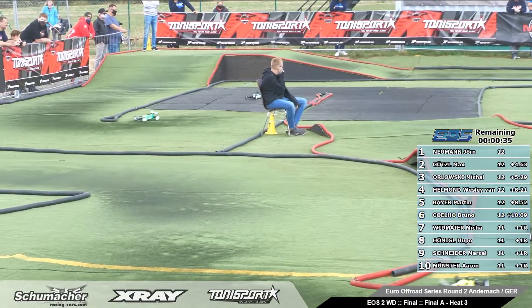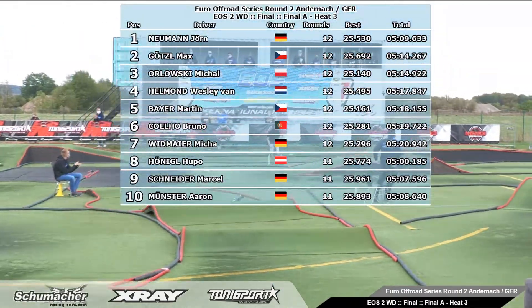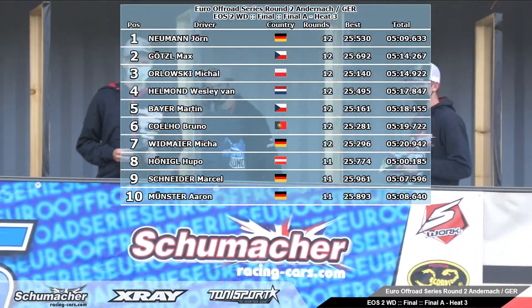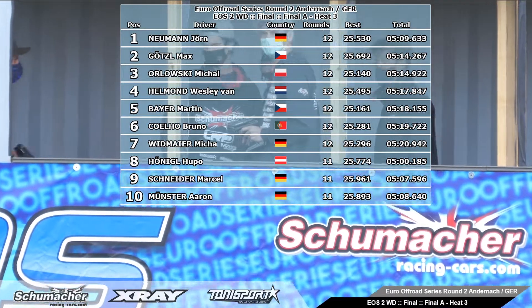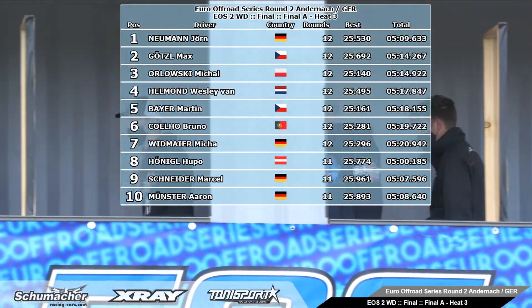Here comes Richard Wittmeyer — he closed the door. And the winner here in the A main for the EOS: Jörg Neumann. Second position: Max Götzel. Third position: Michael Olofsky. Wesley von Helmhom fourth. Martin Bayer fifth. Bruno sixth. Micha Wittmeyer seventh. Hoopo eighth. Marcel ninth. Aaron tenth. Thank you.